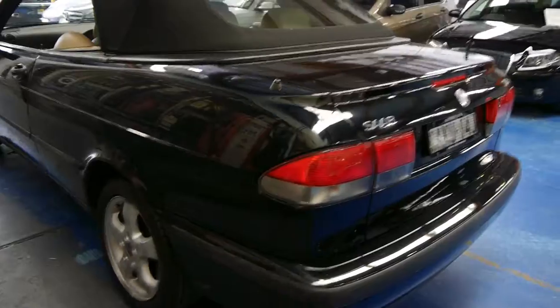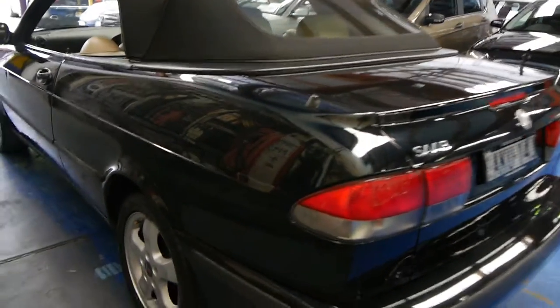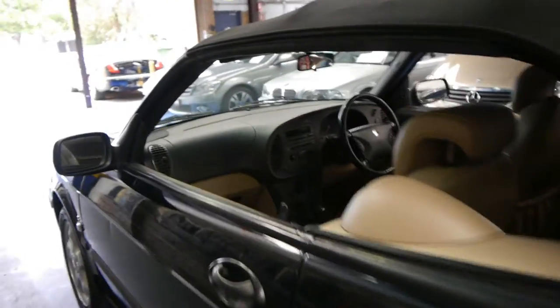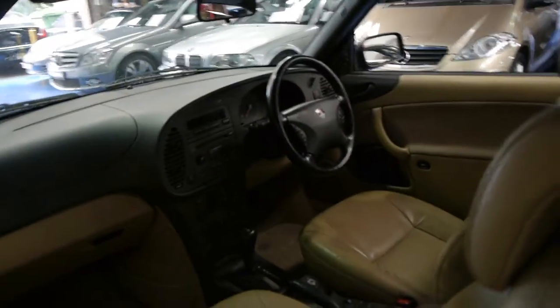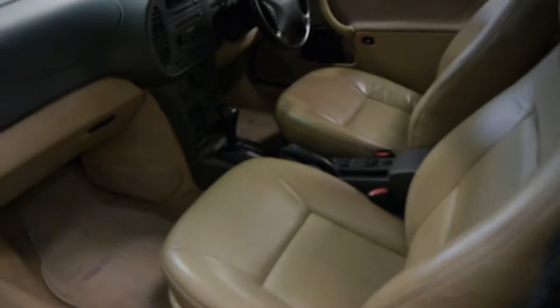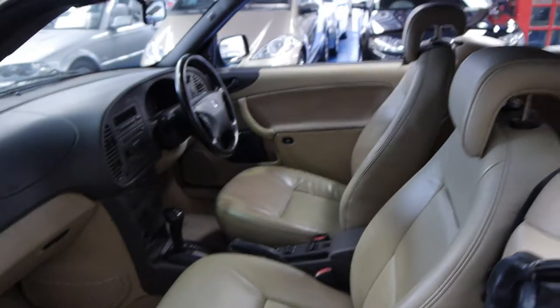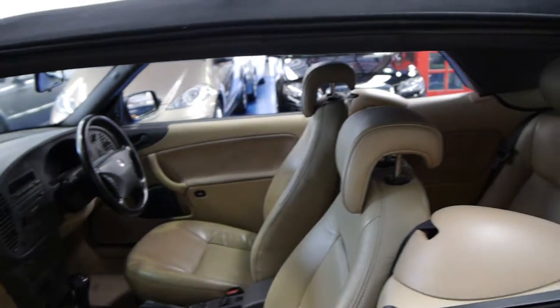This would be a great car for getting around town — very economical, very reliable, and even as a first car they're just fantastic. They've been around for a long time and Saab were one of the first manufacturers to make a convertible electric.